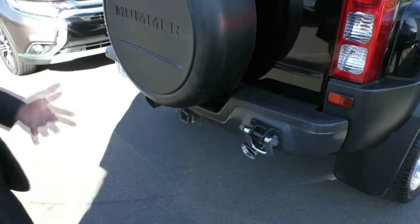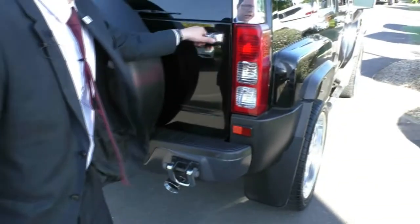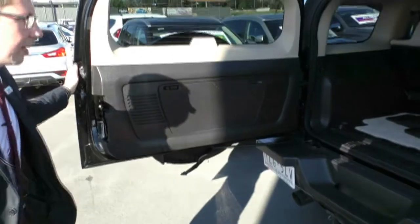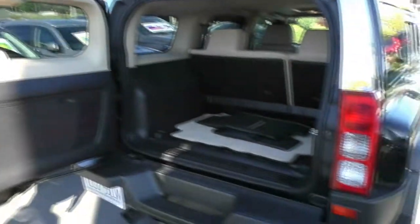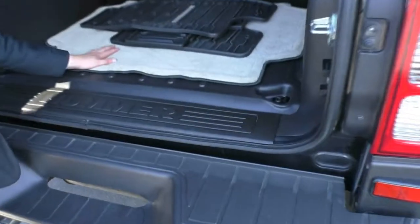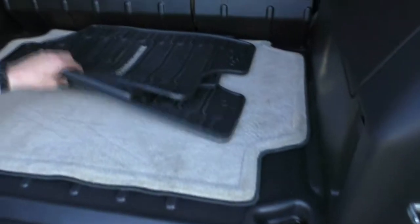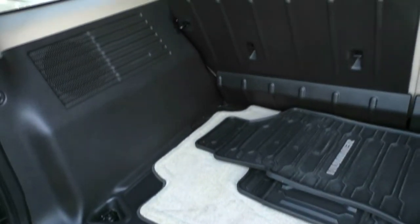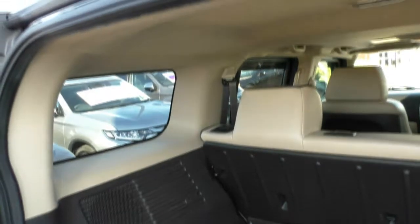This car will tow approximately two tonnes. If we open up the back of the car here, you'll find it's got a nice big opening, and the door does open 90 degrees, giving you full access to the back of the car. In here, we've got a carpet boot lining, as well as rubber floor mats for inside the car. There are tan floor mats as well to match the rest of the interior. The interior has got that nice cream colour to it, which is a good contrast from the black on the outside — it's a very, very good-looking car.